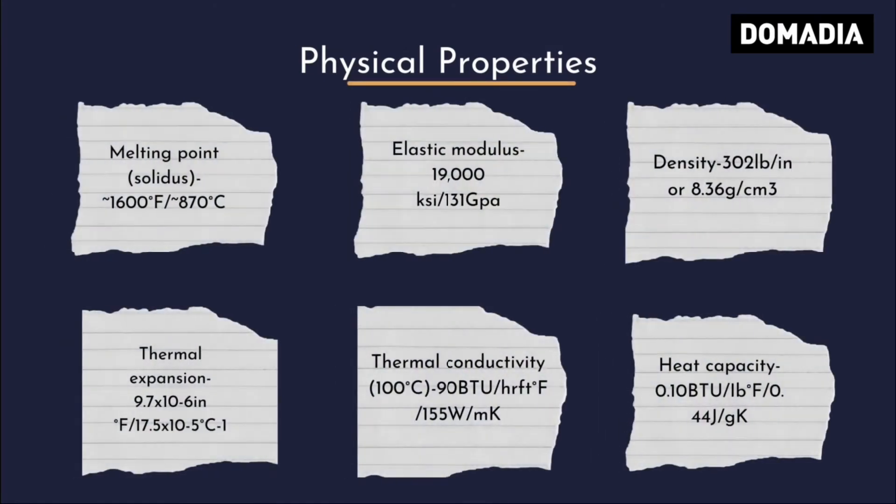Physical Properties: High Melting Point, Great Elastic Modulus, Lower Density Than Copper, Better Thermal Expansion, Great Thermal and Electrical Conductivity, and High Heat Capacity.